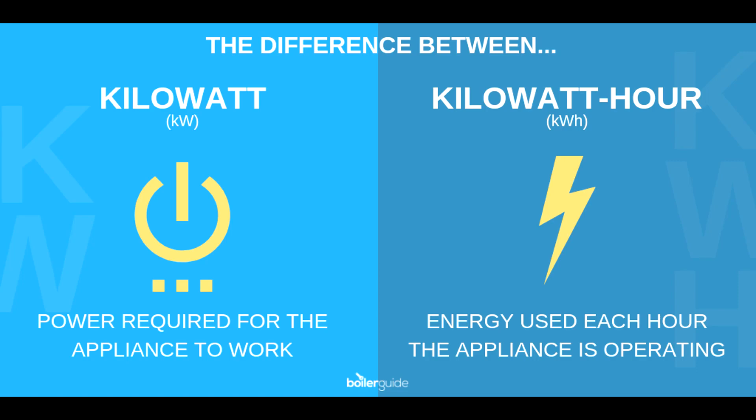People new to the electric car community may not know the differences, and actually generally, kilowatt and kilowatt hour are kind of used interchangeably, even though they technically aren't the same thing and they are actually different. So while they are related, there are subtle differences between the two.